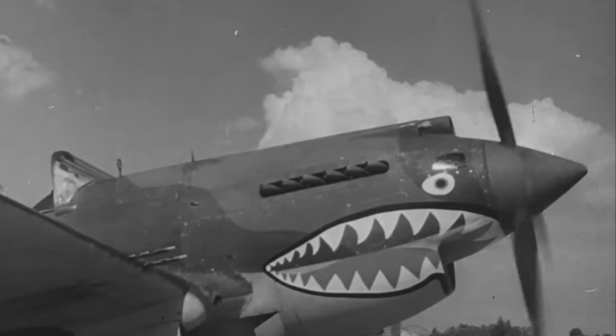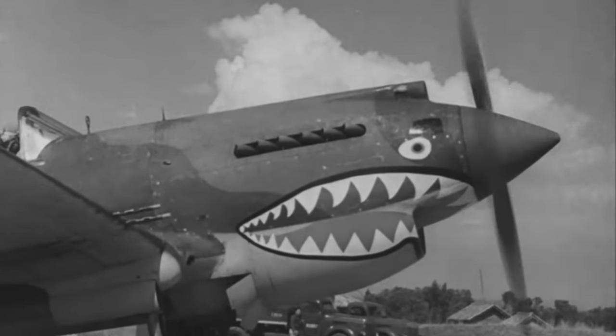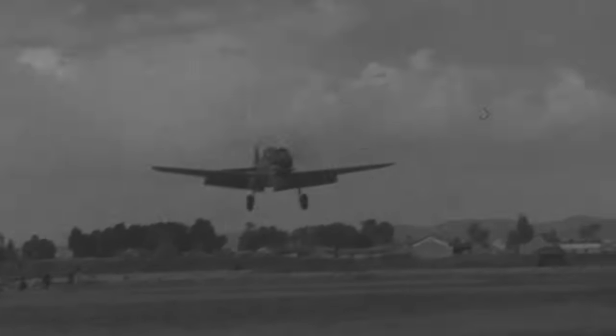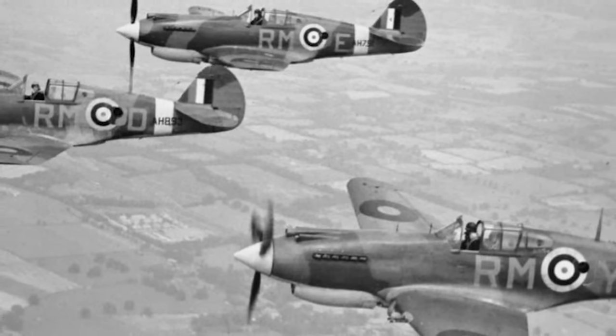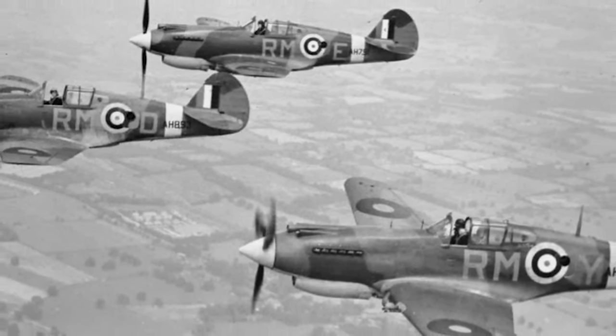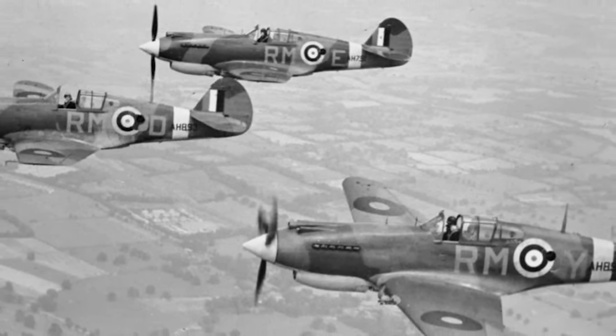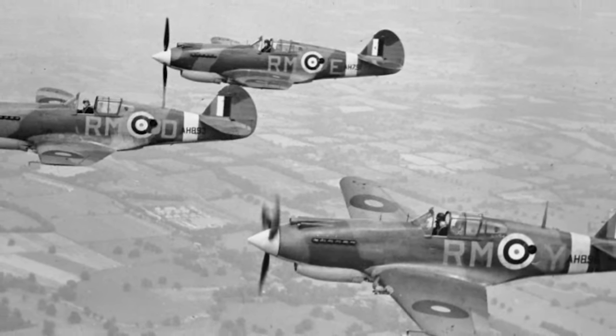The Warhawk, the Tomahawk, and the Kittyhawk. These were all names given to one aircraft, the Curtiss P-40. Behind the P-51 Mustang and the P-47 Thunderbolt, it was the third most produced American fighter of the Second World War. Over 13,700 were produced between 1939 and 1944, and they came in a multitude of variants. This aircraft played a crucial role in the first half of the war. As America was not directly involved until the end of 1941, many of the early P-40s saw service with foreign countries, particularly those of the British Commonwealth.